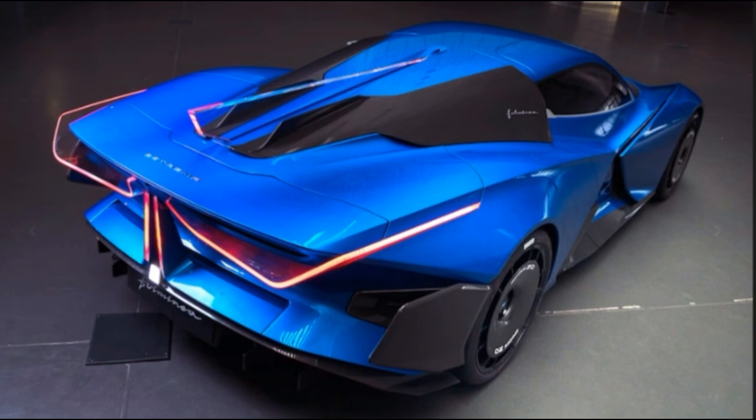Each wheel will be driven by a single motor, much like the Rivian R1T, and the quad-motor setup results in 2,040 horsepower. Automobilia Streama claims the all-electric hypercar will hit 200 mph in less than 10 seconds.